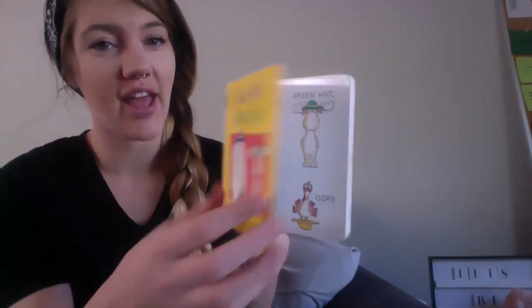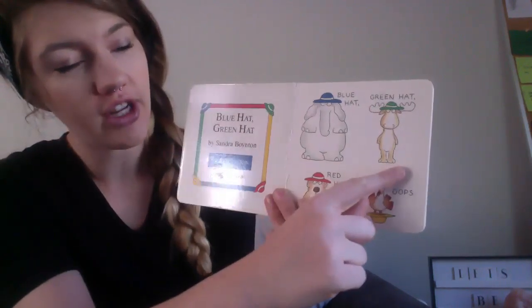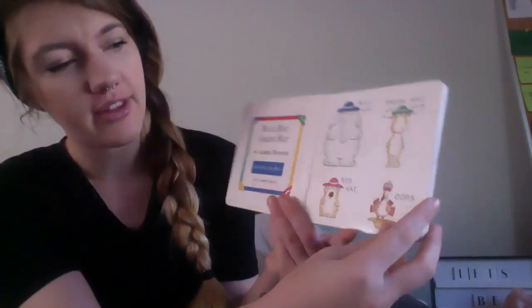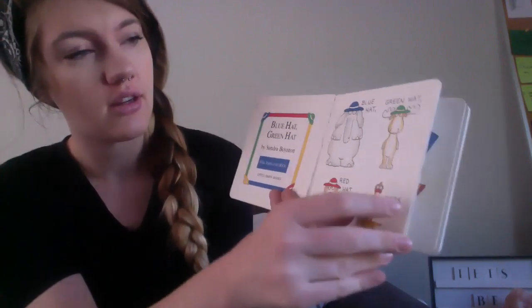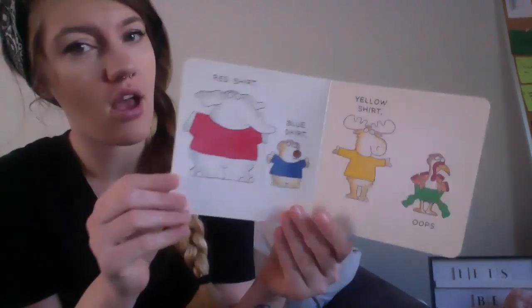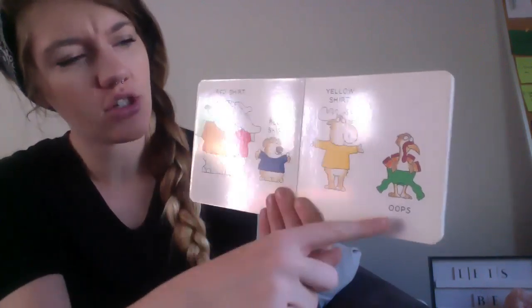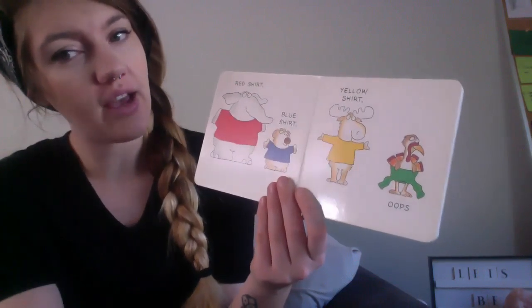Blue hat, green hat, blue hat, green hat, red hat — oops! Look at that turkey, what is he doing with his hat? Red shirt, blue shirt, yellow shirt — oops! What's he doing with his hat? Or his shirt?